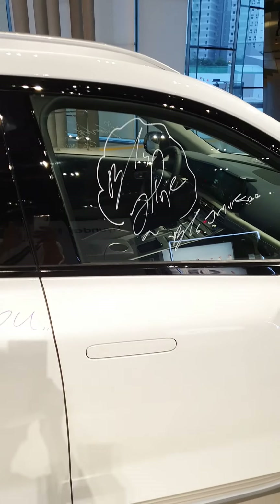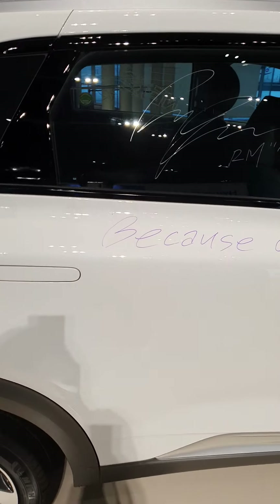They visited here and signed. You can feel their signatures right here on the car.